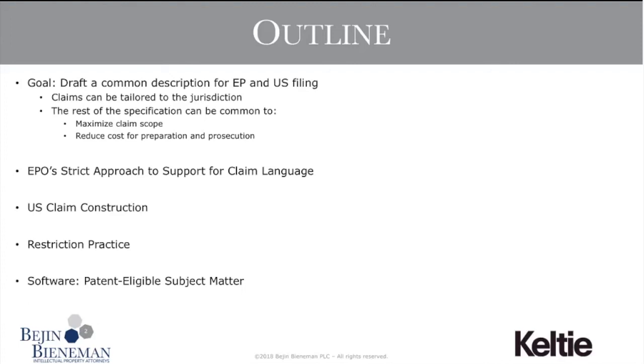This slide gives us a roadmap for the topics we'll discuss. First, the EPO's approach to support — Sullivan will lead that discussion. Next, U.S. claim construction with a focus on statements in the specification that can limit claim scope during enforcement. Then Sullivan and I will discuss restriction practice and patent-eligible subject matter, with a focus on software patents. The audience includes both U.S. and European practitioners, so different members may find some slides more or less familiar depending on where you practice.